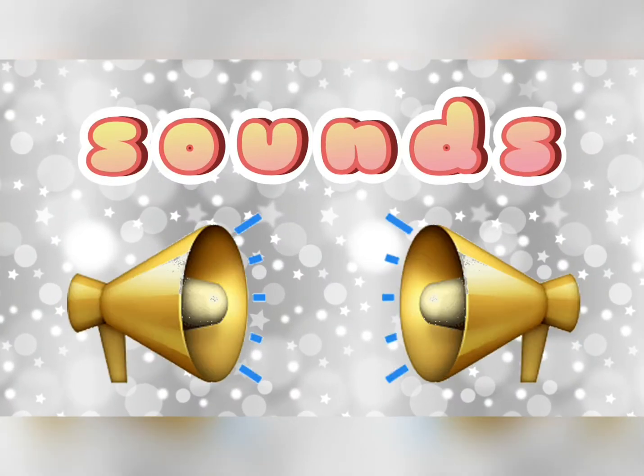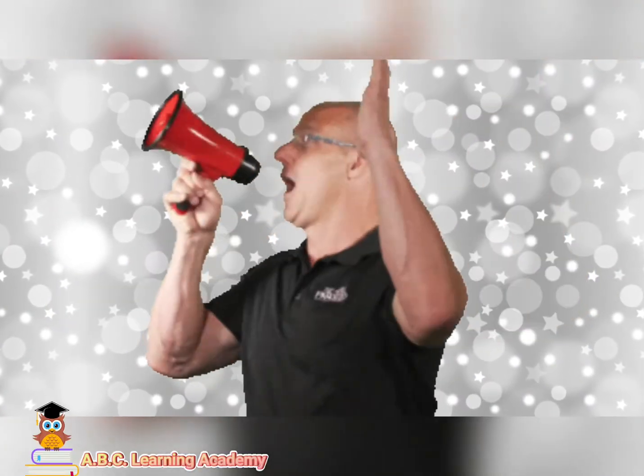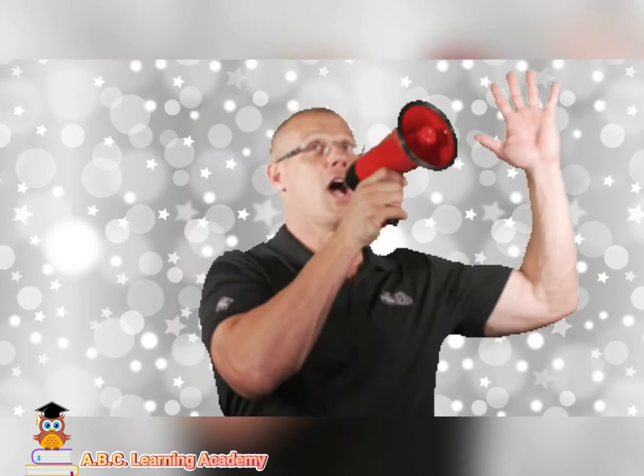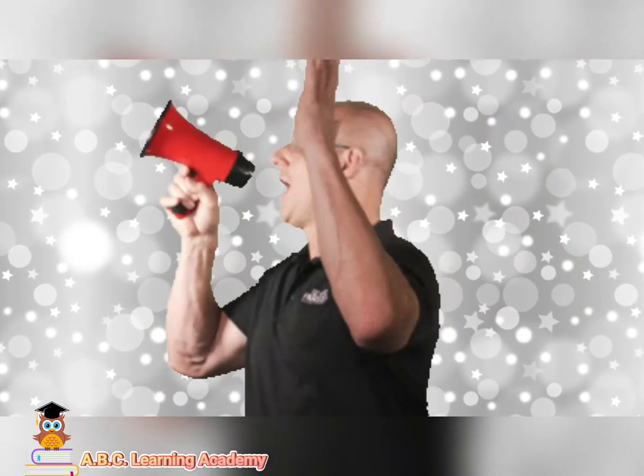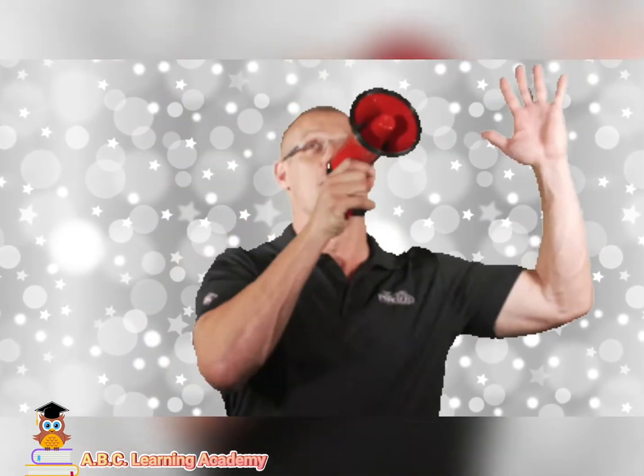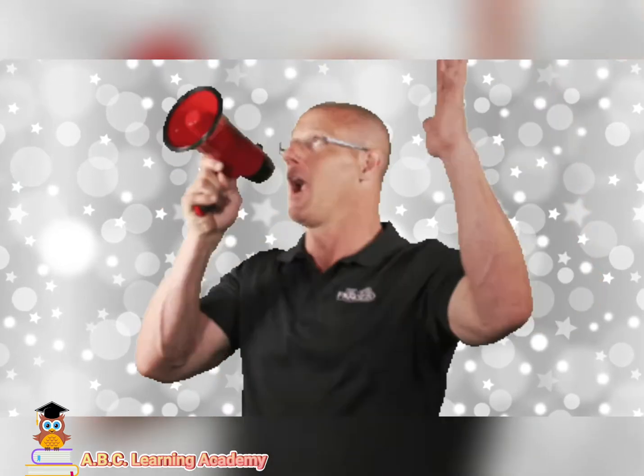Our lesson for today is about sounds. Look at this man. He is using a megaphone, and this megaphone makes his voice louder. Through this megaphone, we can hear what he is saying clearly.